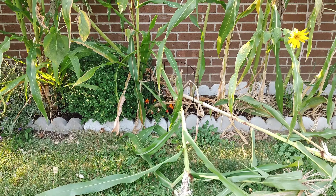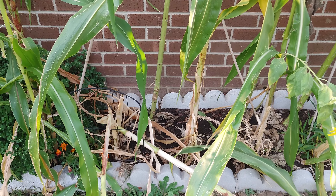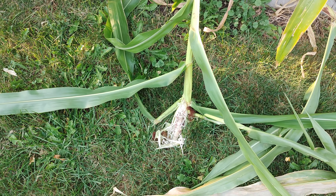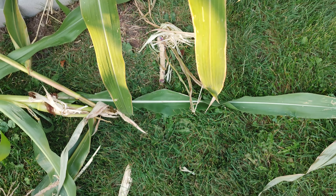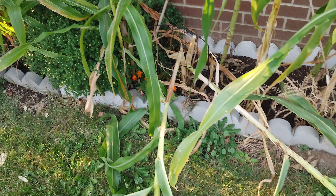Hello everybody, thanks very much for tuning in. As you can see from the thumbnail, there's another problem with raccoons. As you can see here, this was the popcorn — absolutely devoured, and another one devoured as well.